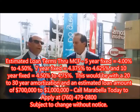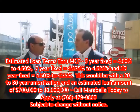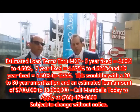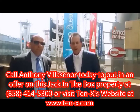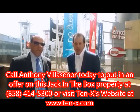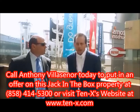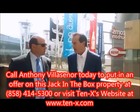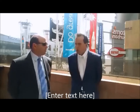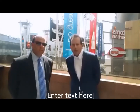How can somebody put in a letter of interest with you? Should they email you or call you? This property is on our 10X website. Go to any search engine, type in 10-X, and you'll be able to go right to our website. Type in Houston Jack in the Box and the property will come up for you. Tony, what's your direct line? Call me at 858-414-5300.